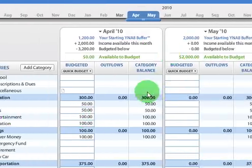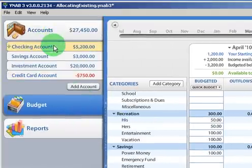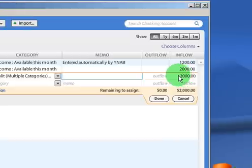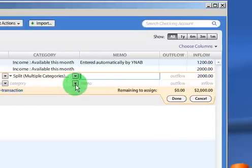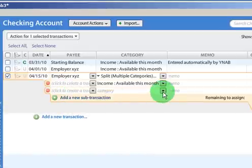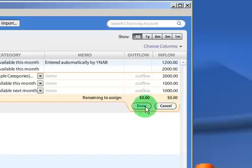Now let's say in the third scenario that you need some of that money this month and some of it next month. In that case, you can go to your checking account and simply do a split transaction. Let's see what that looks like. We're going to split multiple categories — the grand amount is $2,000 and we have $2,000 remaining to assign. Let's say we need half of it this month, so we'll put $1,000 there. We'll add a new sub-transaction for the other half next month — $1,000. There's zero left to allocate, so we've done that fully.